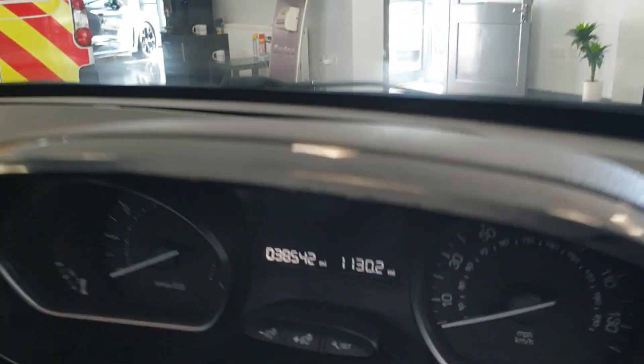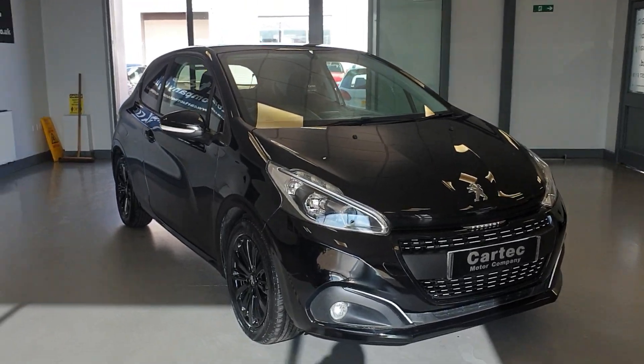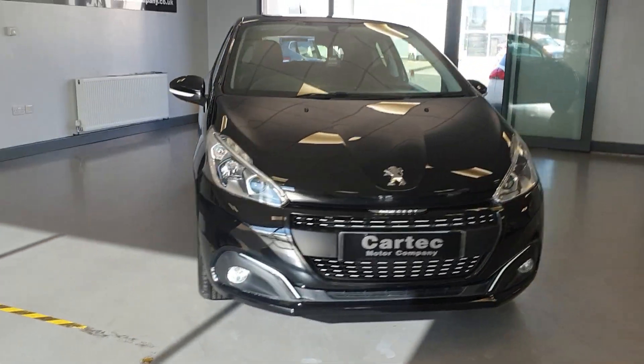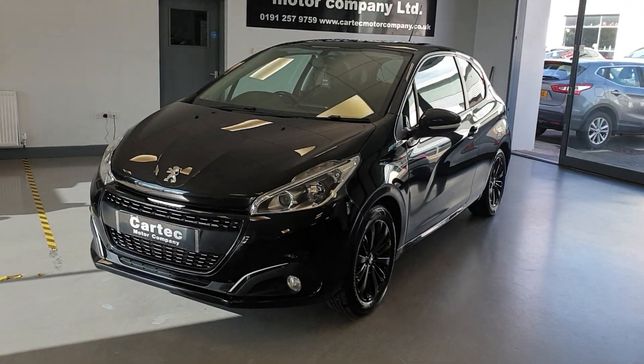Really smart looking interior, 38,500 miles. If you'd like any more information, or if you'd like a finance quotation, or if you'd like to arrange a test drive, please do get in touch — drop us an email, give us a call. Speak to you soon, thank you.